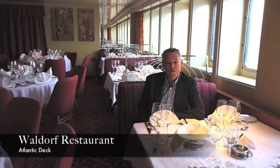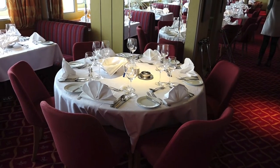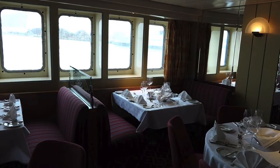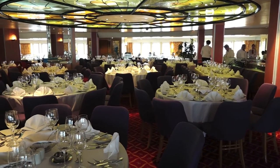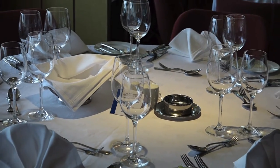This is the Waldorf Restaurant on board Marco Polo and probably my favourite part of the ship. I really do like the feel of the restaurant. I particularly like these American diner-style seating areas right by the windows on board. It's just got a lovely, airy feel to it and a really super area for your dining every evening on board.